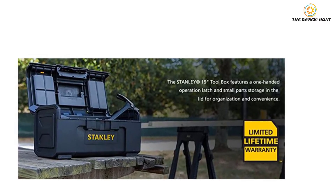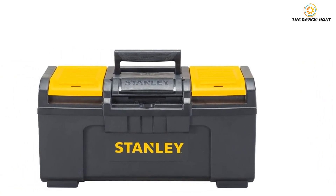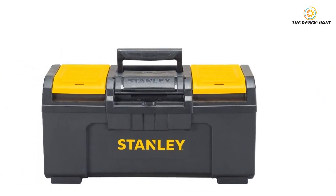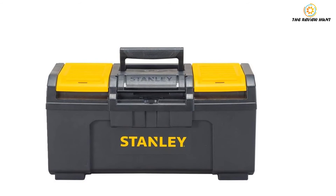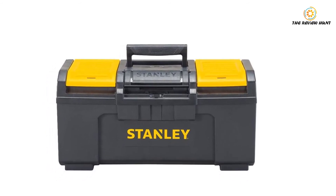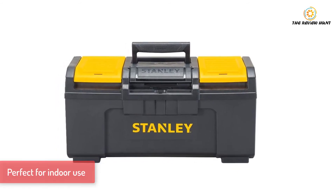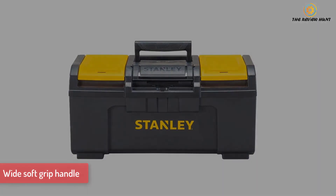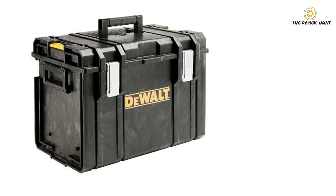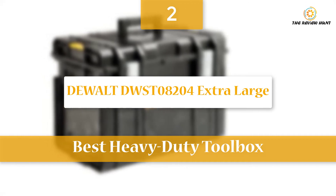The lid can shut on its own, so you don't need to close it yourself. To ensure ease of use, Stanley has made a one-hand operation latch — since there is only one latch, you can easily open it with your free hand. The extra-wide handle complements the latch perfectly. Key features: one-handed latch system, perfect for indoor use, and wide soft-grip handle.